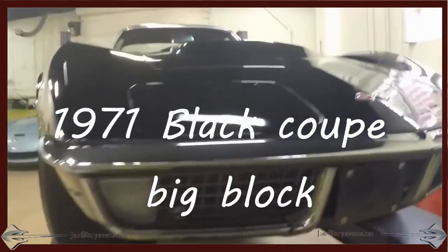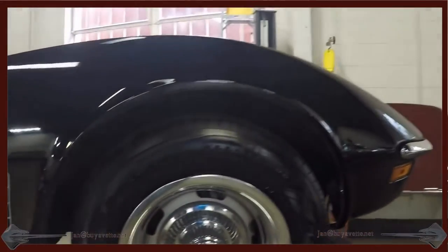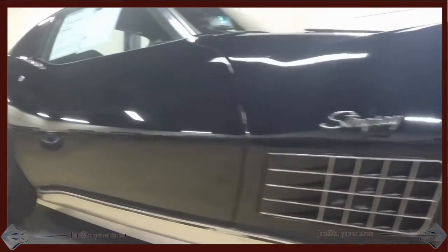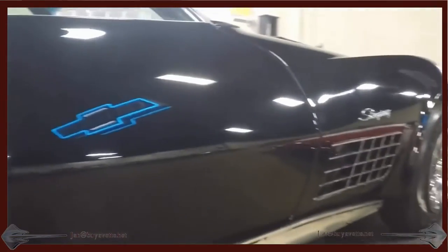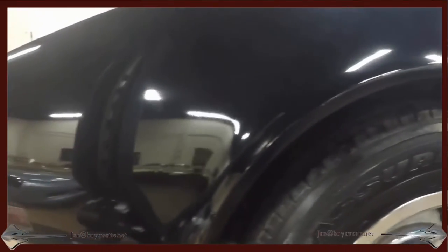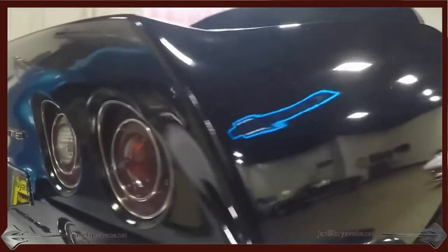Hello, Jan Hermstad here at BioVet.net with this 1971 Big Block Coupe Corvette. It is a nice car. The exterior color is not correct because in 1971 they didn't make black. The interior is code correct. This is a numbers matching motor and it drives great.